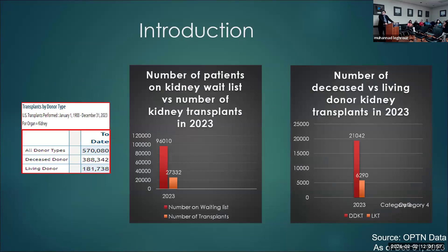I got this data from the OPTN as of December 31st, 2023. Since 1988 to that date, there were about 570,000 total kidney transplants — about two-thirds from deceased donors and one-third from living donors, about 180,000. Last year, we had about 96,000 patients on the wait list. We did about 27,300 kidney transplants, about three-fourths from deceased donors and one-fourth from living donors — about 6,300 living donors last year.